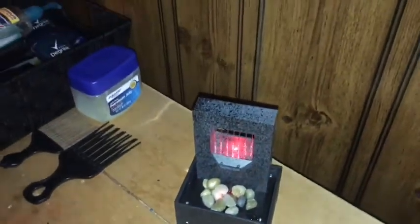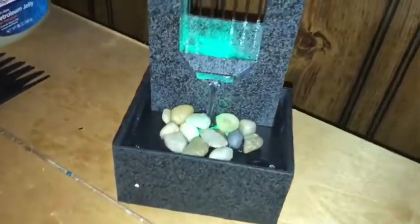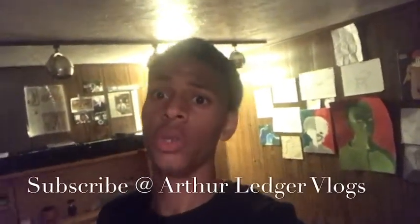And guys, this actually lights up and it's pretty cool. I'm gonna show you guys right now. And I will see you guys tomorrow.